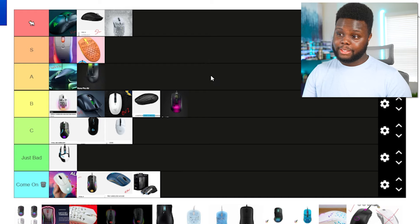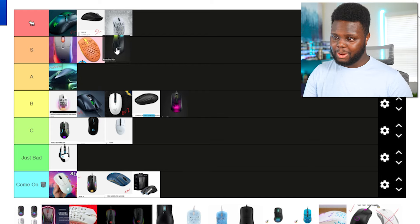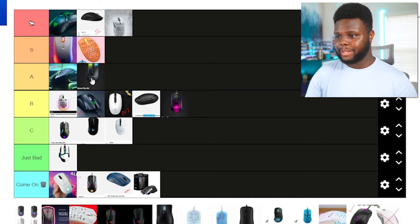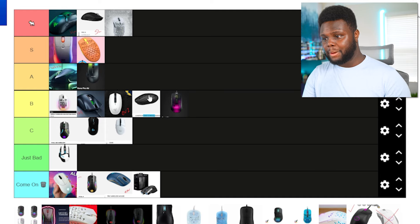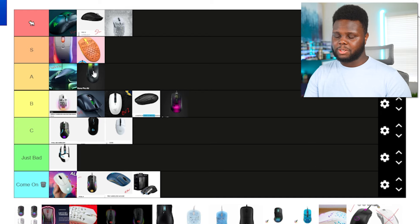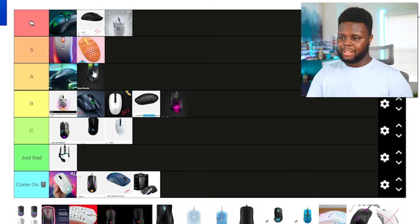The Kone Pro Air — I like this a lot. It's a really good mouse at 75 grams, though I wish it were a little lighter. It does have Bluetooth and all that good stuff. It also has the best mouse skates on any mouse on this list — the same as the Burst Pro. I'd like to see a lighter version, especially once we start talking about some of the ergo mice on this list that are lighter than the Kone Pro Air.